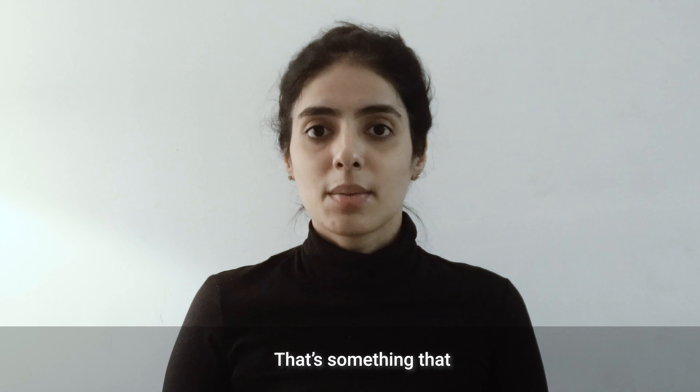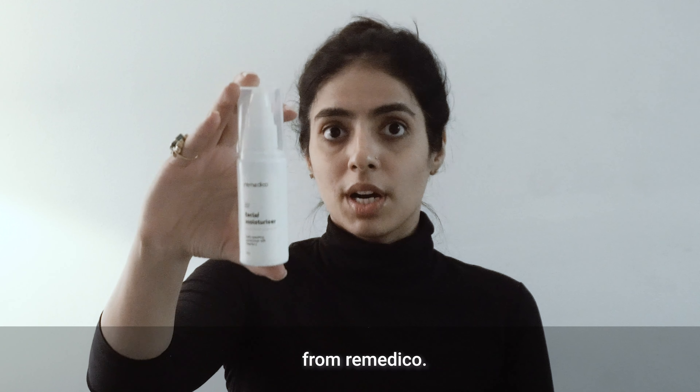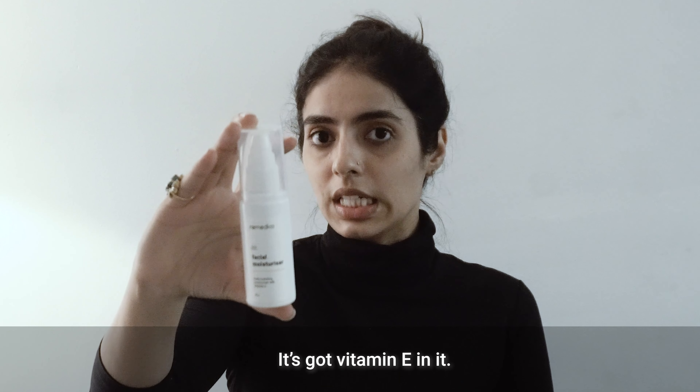Next, I use a facial moisturizer from Remedico. It's got vitamin E in it.